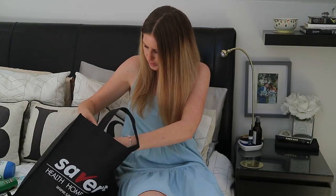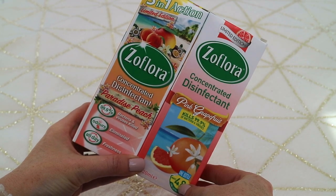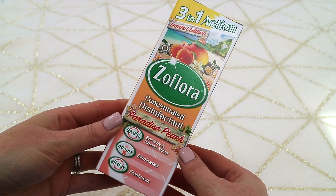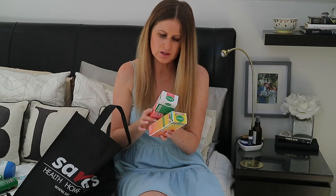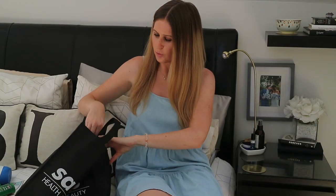Next, cleaning products. I wanted to try the new Zoflora limited edition scents — I think these are both quite new. I have Paradise Peach and Pink Grapefruit. I tried Tropical Punch recently too. I don't use these all the time but I like popping them down the sink now and again. I also use essential oils and alternate between both. These were both a pound each and you get 120ml in each bottle.